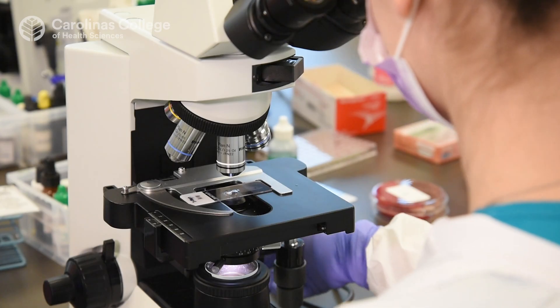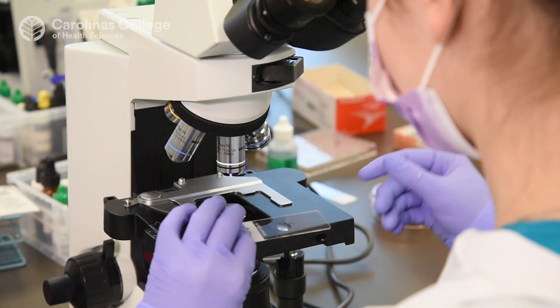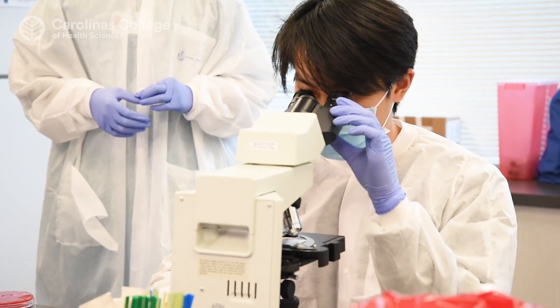After the phlebotomist prepares the sample or collects the specimen, we are the ones that actually process that specimen.